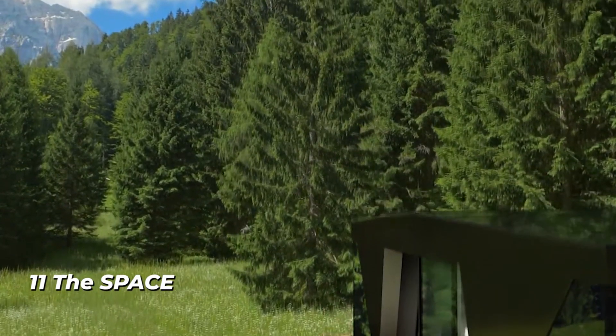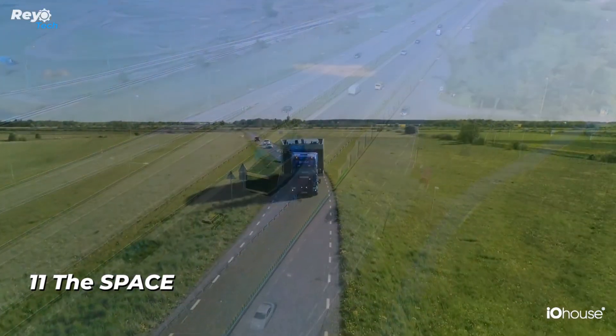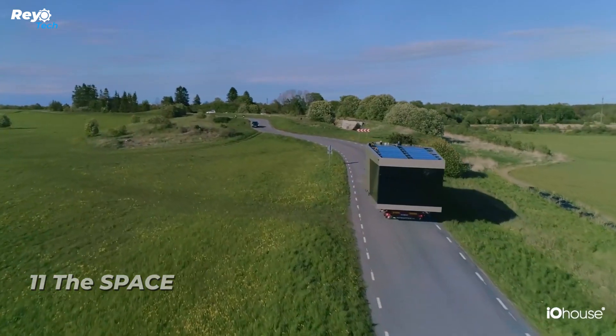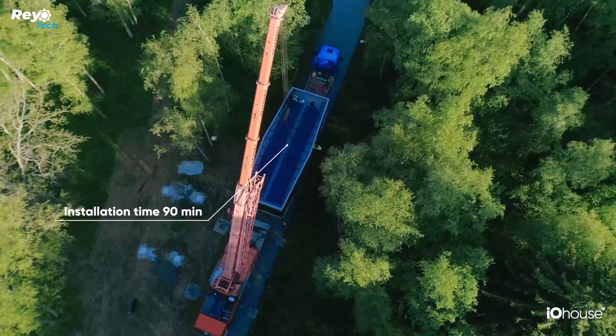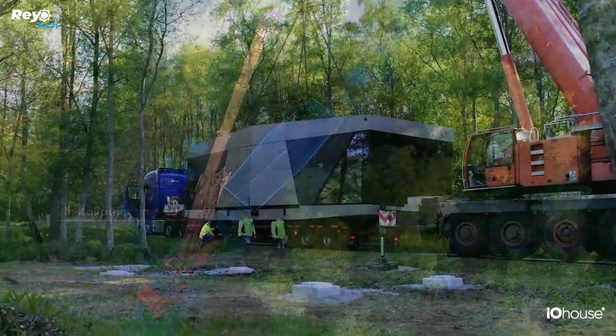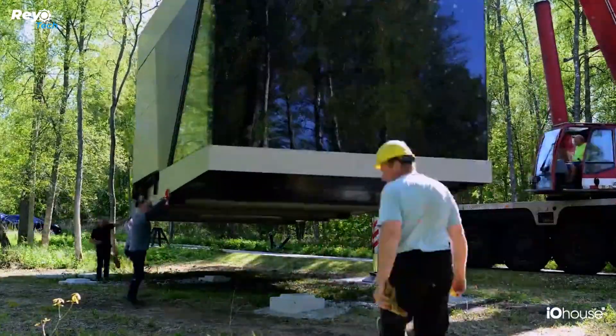Number 11: The Space. The Swedish business IO House has reimagined the concept of modern self-sufficient housing, all thanks to The Space project — a home that gives its owner a high level of comfort while also standing out for its mobility. The developers propose carrying the construction like a trailer from one location to another, fast, easily, and painlessly.